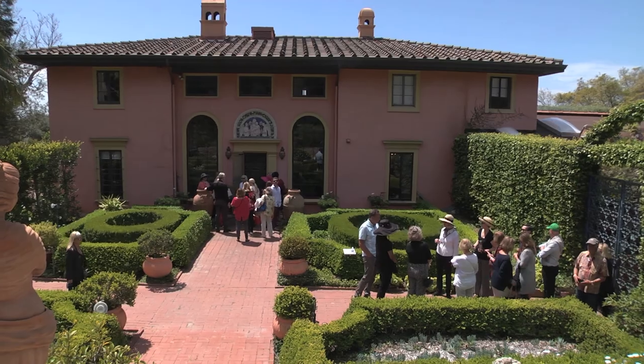Hi everyone, I'm Liz Brown Swanson and welcome to Around the Peninsula. I am at the Palos Verdes Art Center where we are going to join the community as they take part in the Center's annual Palos Verdes Homes Tour.